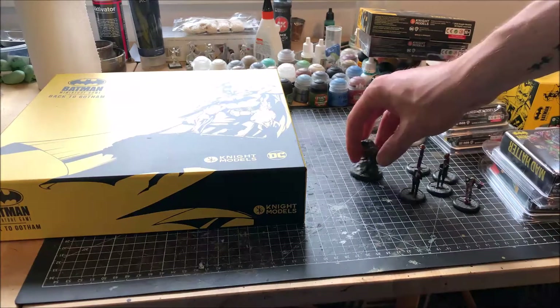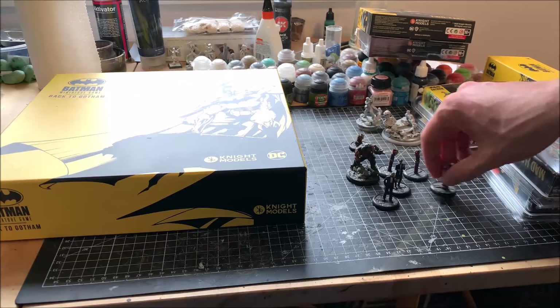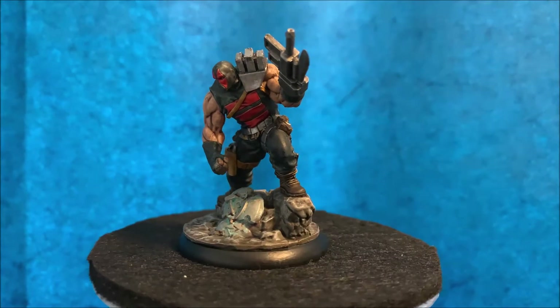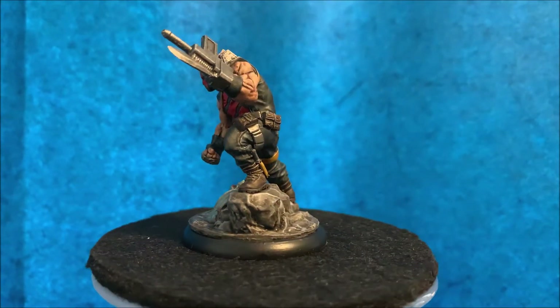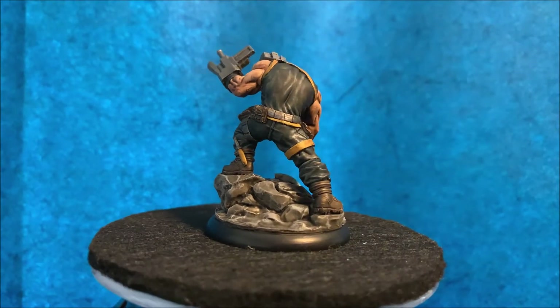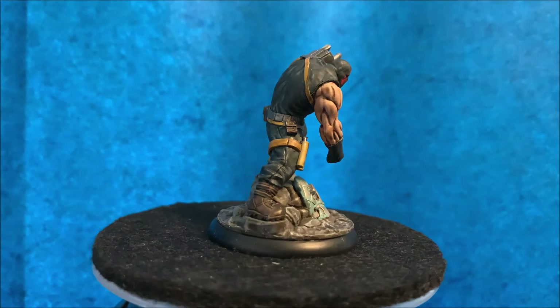So what's next? I already painted some stuff for my next battle report that will be finished editing soon. First, I painted the KGBeast — I love that character since its first appearance in the late 80s. In fact, my very first Batman comic was Ten Nights of the Beast, so I was really happy when Knight Models released a KGBeast character.